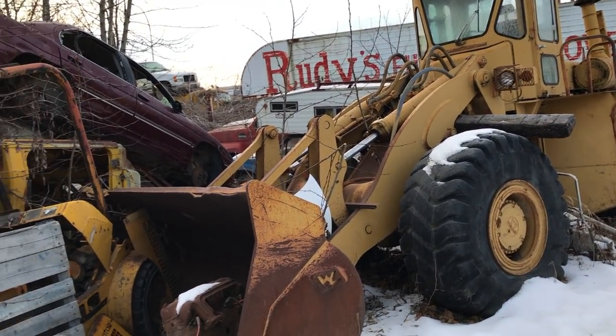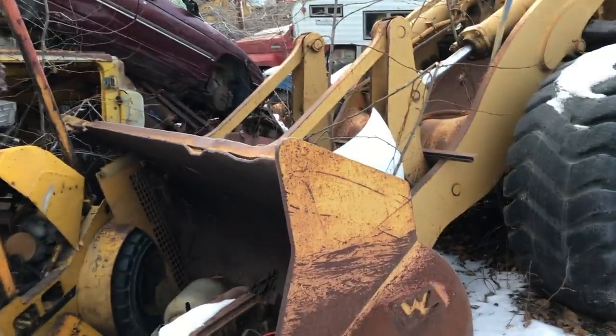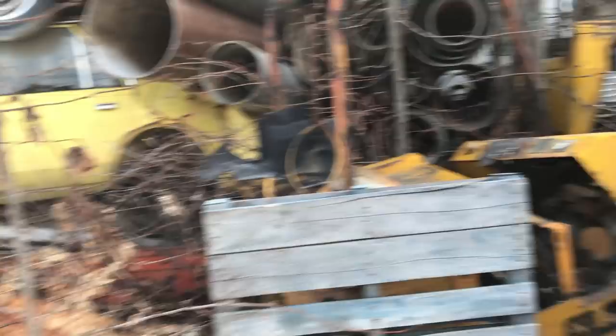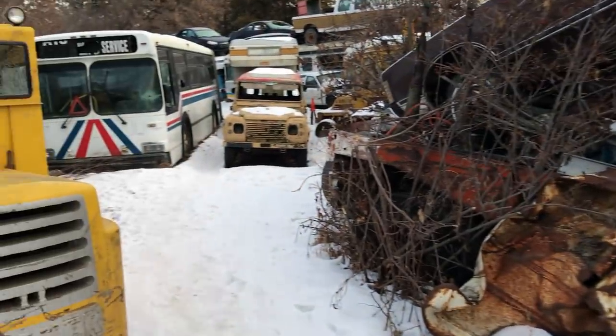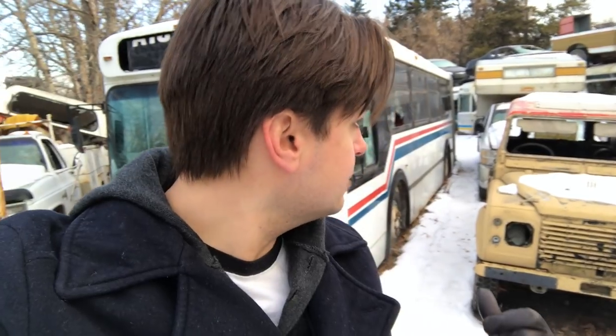Lots of construction equipment out here too — forklifts, old cats and all kinds of stuff. And this old Land Rover. So he had a contract with the military as well to clear some of these old vehicles, so there are occasionally just Land Rovers and stuff sitting around out here. We're going to make our way through the yard and see what else there is to see.